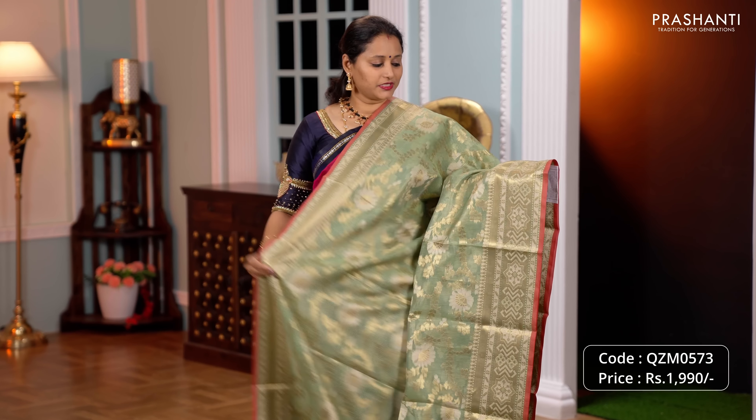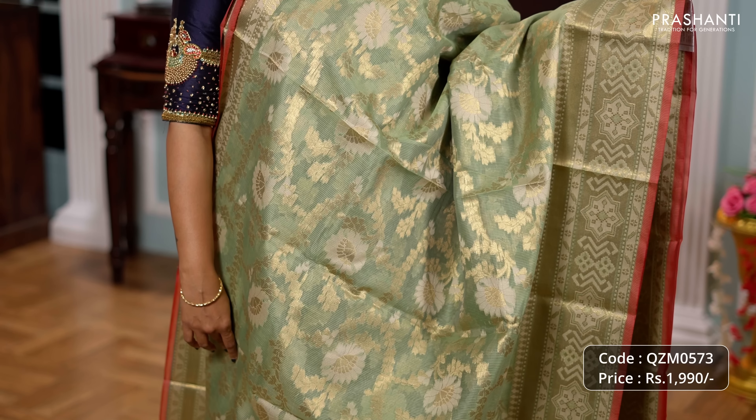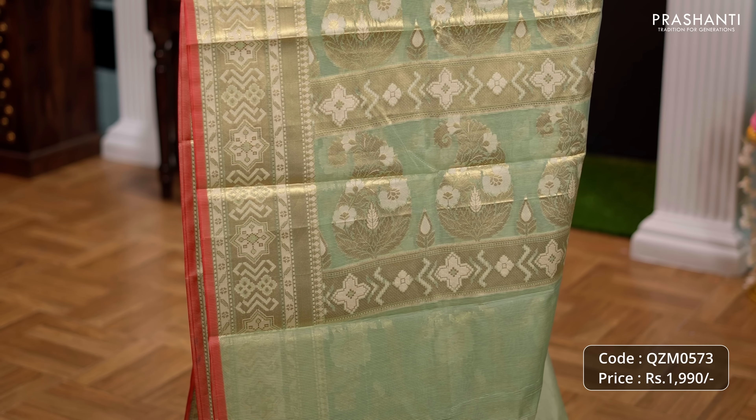Pastel green, one more pretty colour with floral zari woven borders and contrast selvedge. The body has got jaal weaves in thread and zari woven pattern running throughout the body. A simple zari woven pallu and a matching plain blouse priced at Rs.1990.